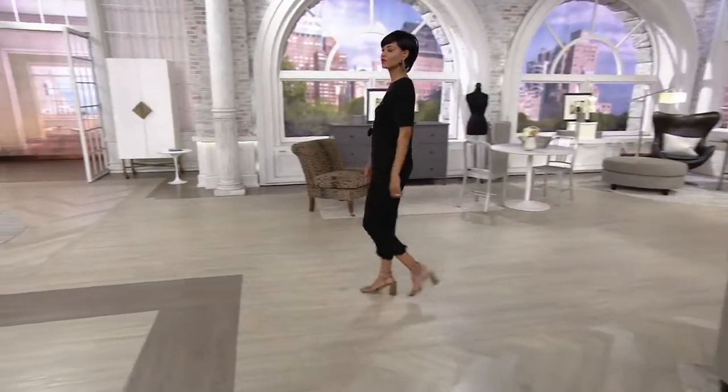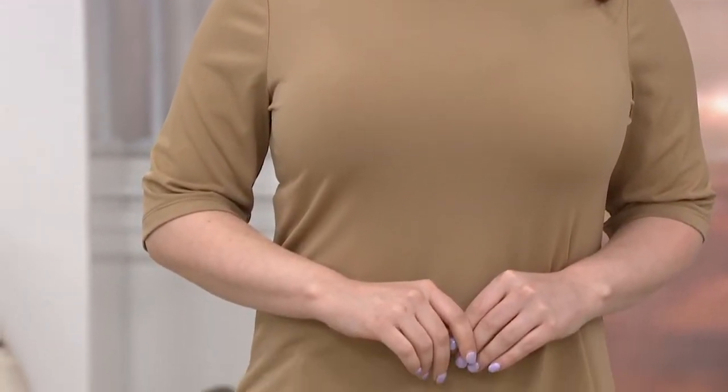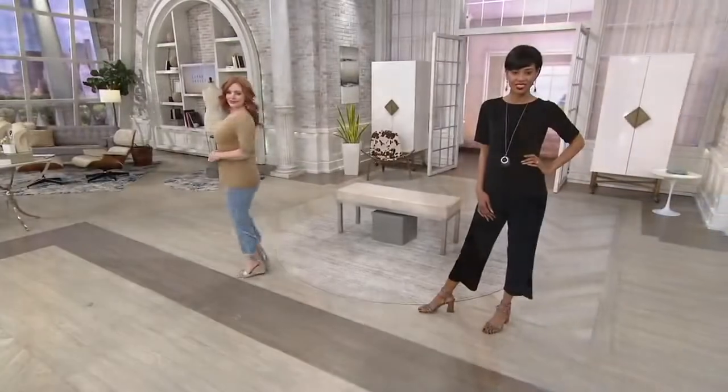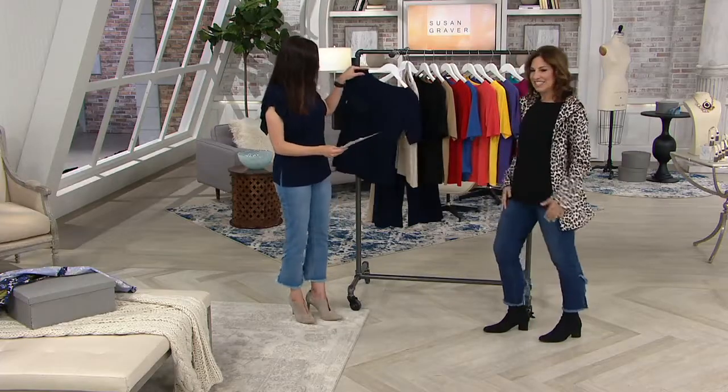This is the one you want to stack — it's the problem solver, the essential. It's a liquid knit bateau neck top with elbow sleeves. We did some new colors this season. This is the only day this month with the buy more save more pricing: the first one is just $38.50, or four easy payments of about nine dollars. Each one after the first saves you three dollars, so a second is just $35.50. The buy more save more and easy payments go away at the end of the day. We have about 12 colors.